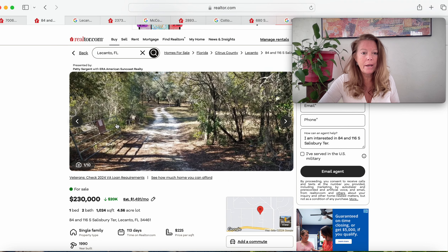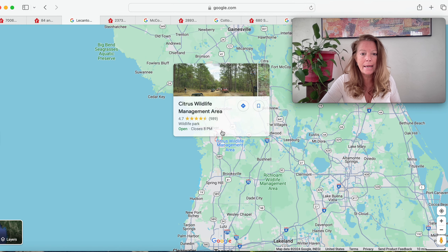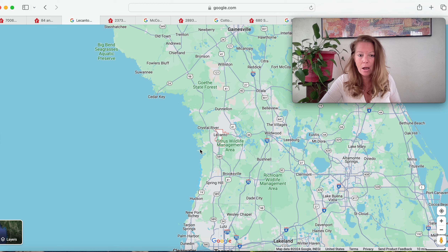Moving on to this one with 4.56 acres. This one is in Lakanto, Florida 34461. It's right here below Crystal River, just south of Crystal River. We are north of Brooksville and Spring Hill, and here is Cedar Key right on the Gulf. We are right in this beautiful area filled with manatee.